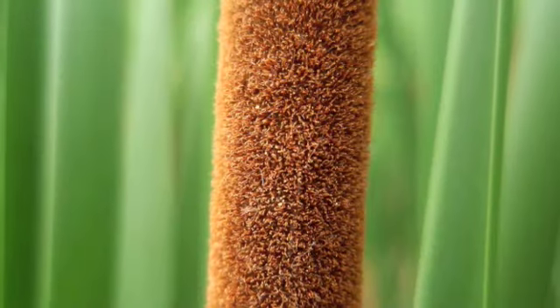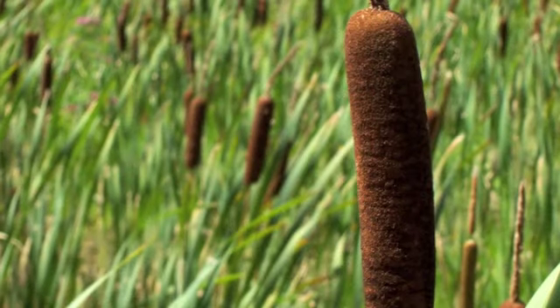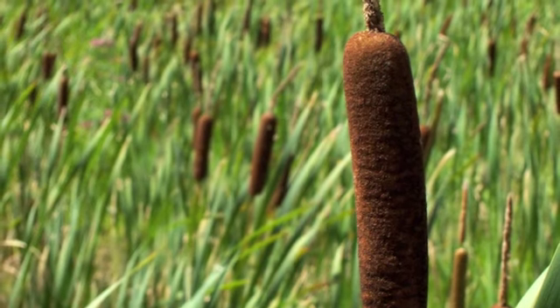For aesthetic purposes, cattails are an excellent vertical accent, and the plant is also a popular choice for wetland projects. It's important you select the right species to get the results you're after.